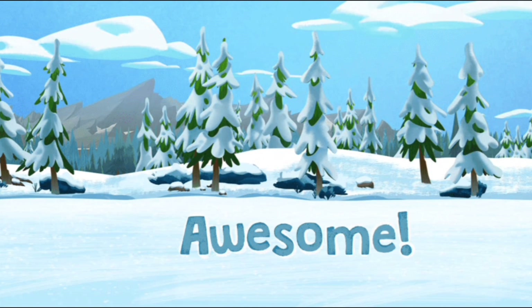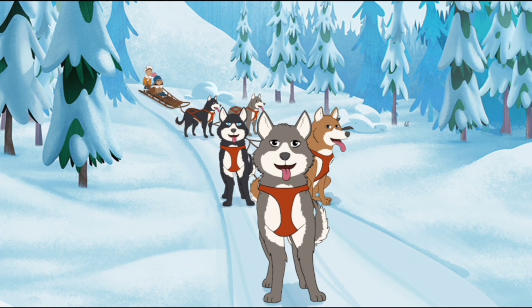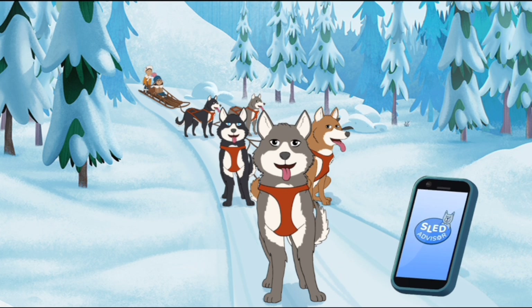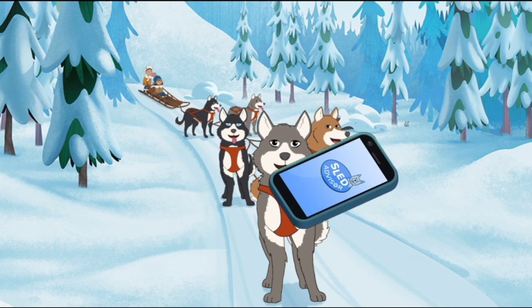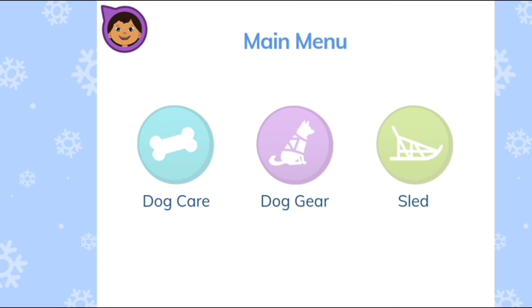Awesome! We made it to the first checkpoint. Let's see how the dogs are doing. Our dogs are hungry and losing energy. Learn how to take care of sled dogs when they're hungry. Let's check our app to find out what to do. Tap on the part of the app that tells you where you can learn about how to take care of dogs when they're hungry.